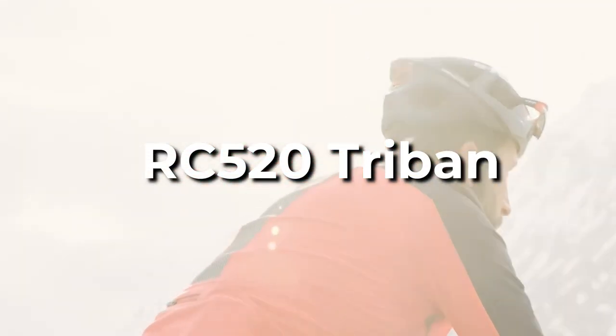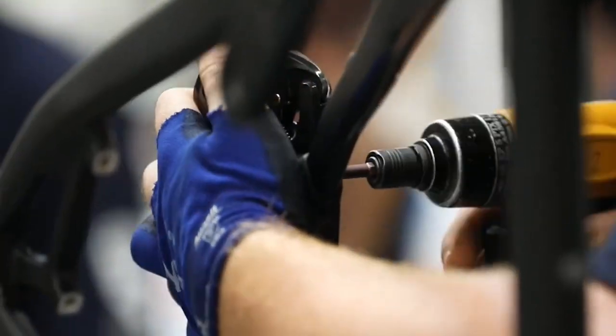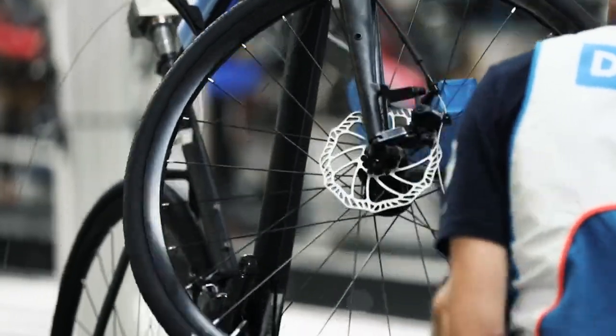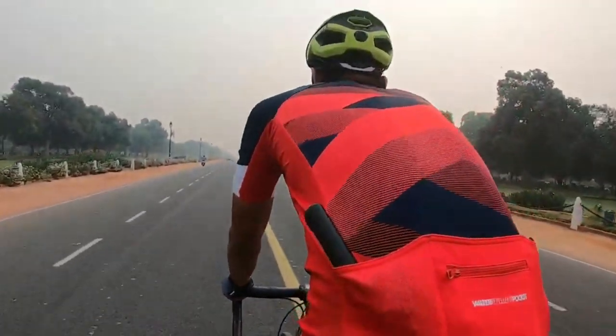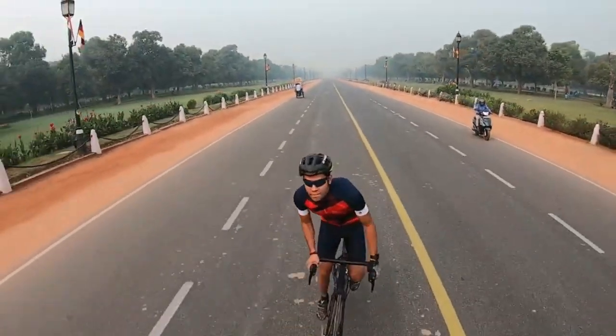RC520 Triban. Triban is Decathlon's endurance-focused brand, which also makes the Van Riesel EDR AF105 that we loved. It has a 2x11 Shimano 105 transmission, tubeless compatible wheels, and clearance for 36-millimeter tires, making it an excellent choice for riders searching for current disc-brake-equipped road bike features on a budget.